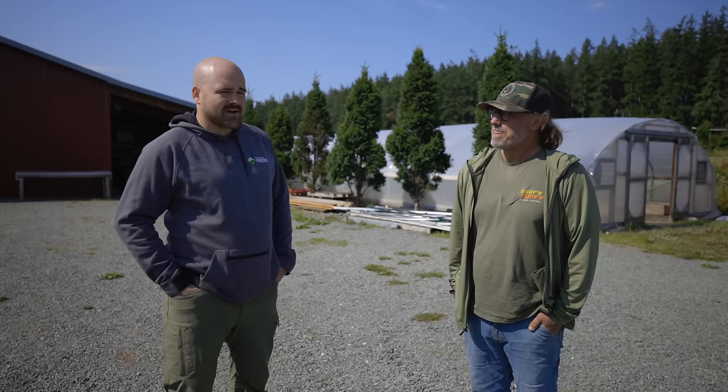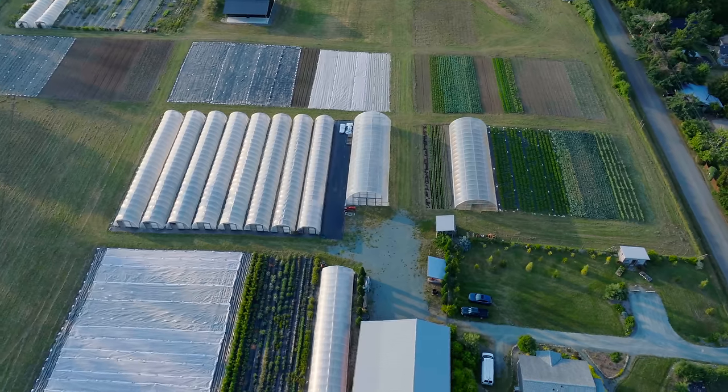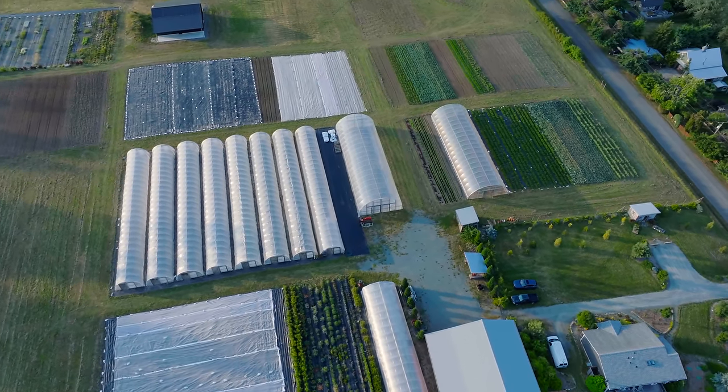It's amazing to see all that you guys have accomplished in just the last six, seven years that you've been farming. So we're excited to be able to show you guys the operation, and we're going to start just right here behind us with some of the greenhouses or caterpillar tunnels you have set up.